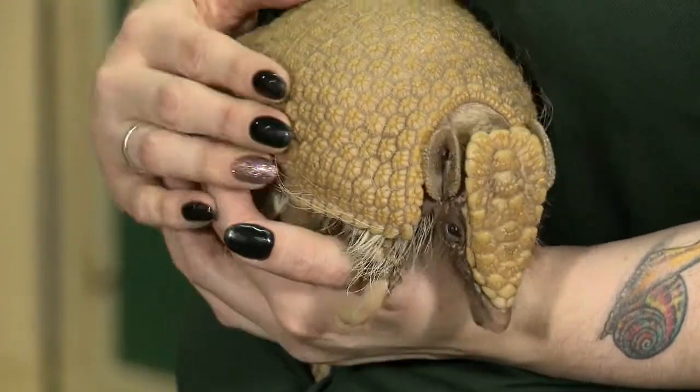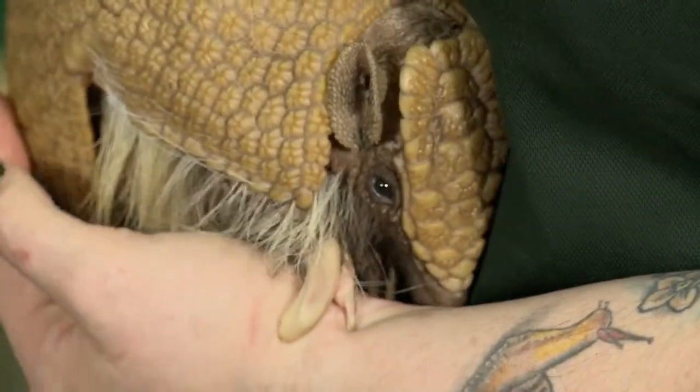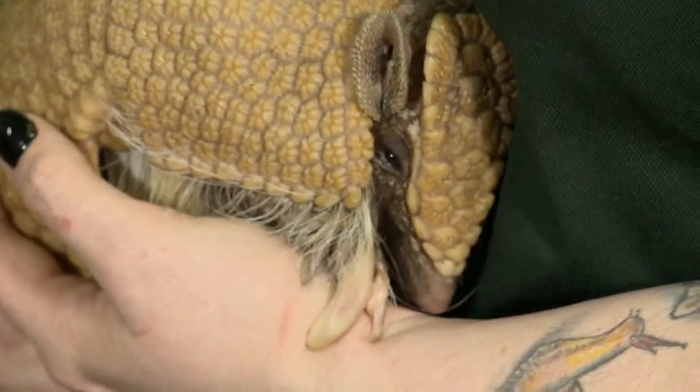LACEY: This is Artie the Armadillo. LAURA: He's really cute, but not like anything I've ever seen before. What kind of animal is an armadillo? LACEY: Some of their most closely related relatives are actually sloths, aardvarks, and anteaters. LAURA: To me, he kind of looks like a turtle. Is it a shell that he has on his back?